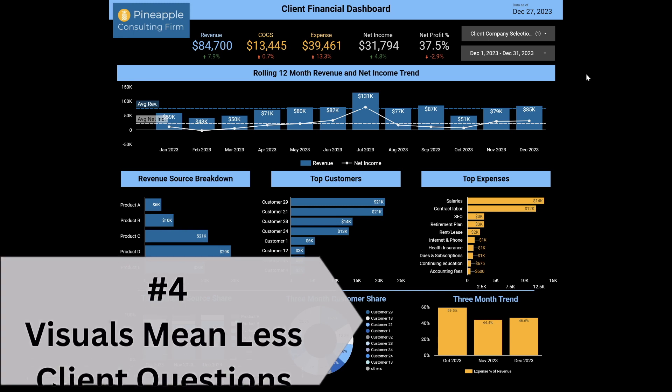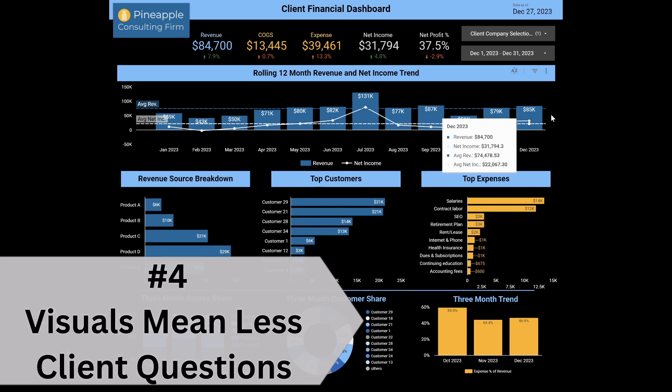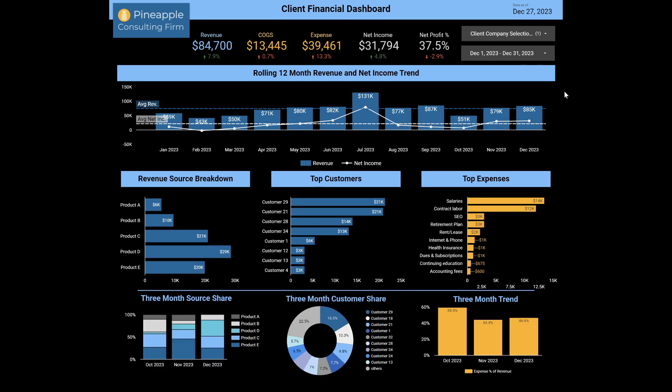Number four — this is a visual representation. We're highlighting stuff, we're hovering over things, this is really good information. It's visual, which makes people understand it easier. They don't have to ask you, hey, my revenue is $84,000 — what was that last month? It's up 7.9%. Perfect, easy. No questions for you. So that is another time-saving component to this.